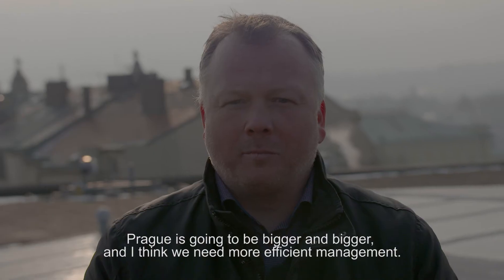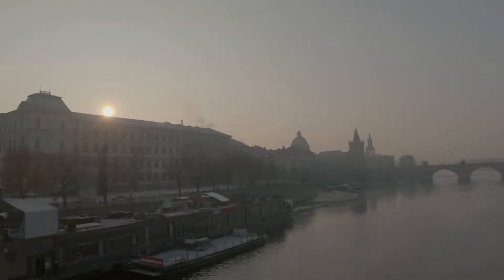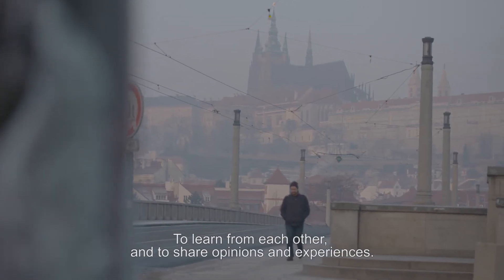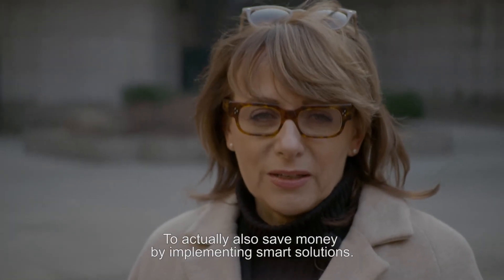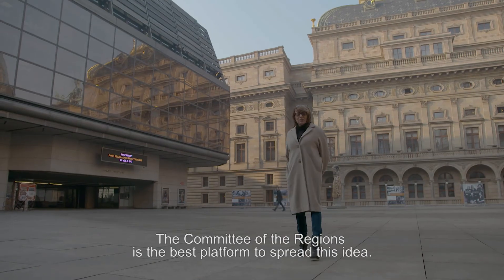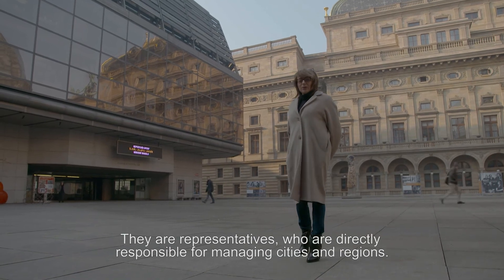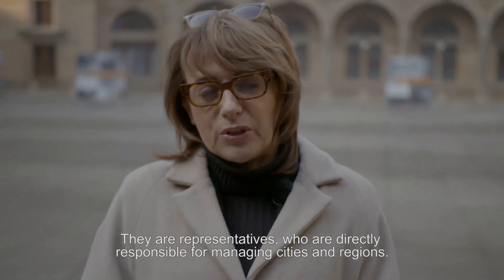Prague is going to be bigger and bigger and we need more efficient management. International cooperation and learning from other cities is very important — to share opinions and experiences and to save money in terms of implementing smart solutions. The Committee of Regions is actually the best platform to spread this idea, as those are representatives directly responsible for managing cities and regions.